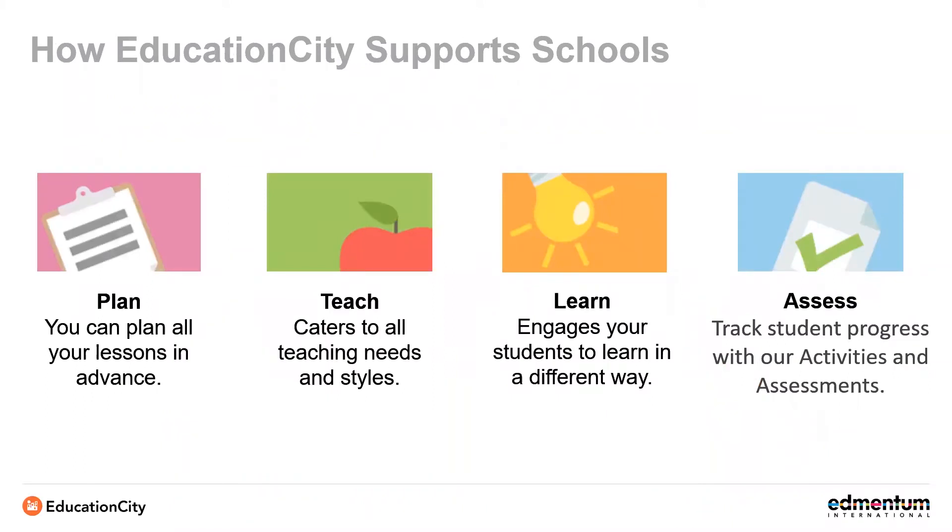Education City has a host of features that allow it to adapt to your needs. You can create customised lessons in advance or you can set home learning tasks based on what you've done in class. Due to the ever-changing nature of schools in the current climate, Education City is a great tool to include in a blended learning environment as we not only have digital resources, but also printable options as well. That means anything you're doing in class can also be replicated and extended upon at home. It's easy to switch between online and physical learning with Education City.